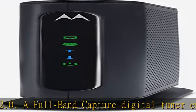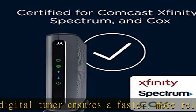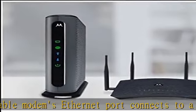This cable modem does not have a built-in wireless router or VOIP telephone adapter. The Motorola MG7310, MG7315, and MG7550 have a built-in wireless router.